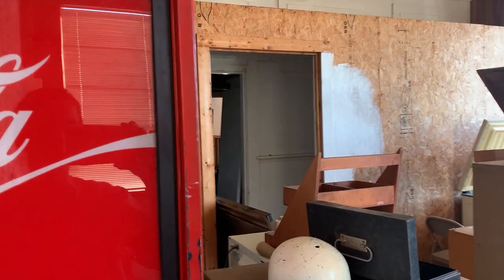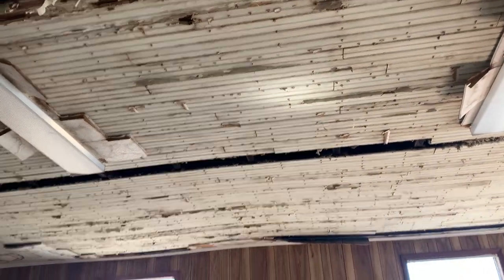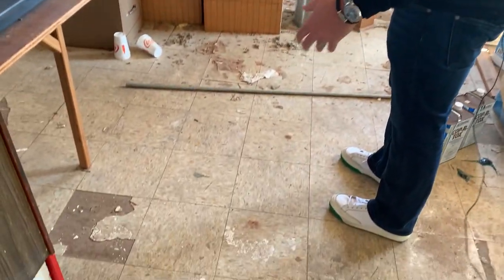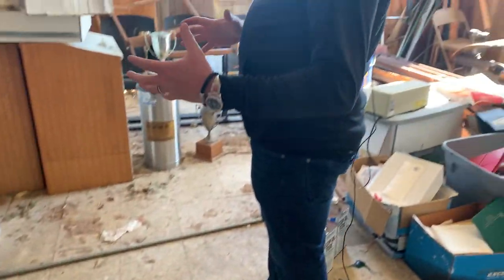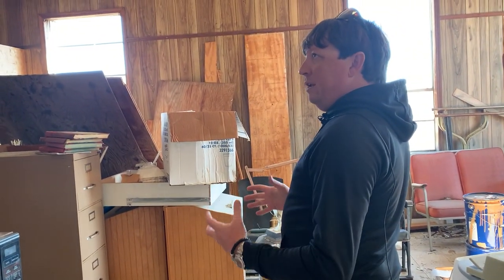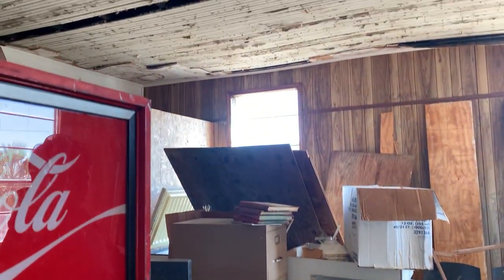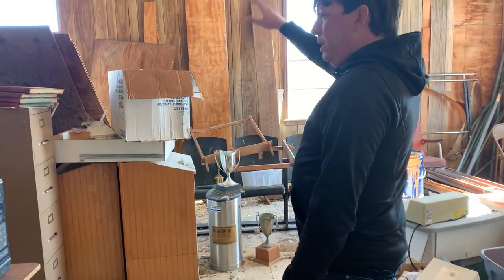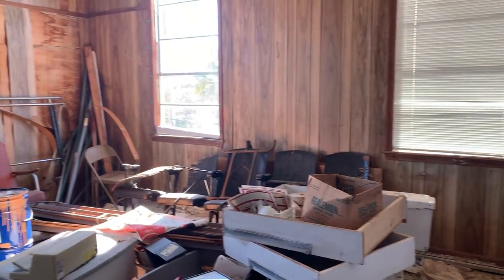This wall here will come out, but all of the beadboard you see on the ceilings and walls — we're going to reclaim all of that. There's actually tongue-and-groove flooring underneath all this old tile that will be used. We're preserving as much as we can and reusing it to give it that modern industrial look while still using original pieces of the building. This will be another thousand-plus square foot one-bedroom apartment with plenty of windows on the east side and more windows on the south looking over downtown.